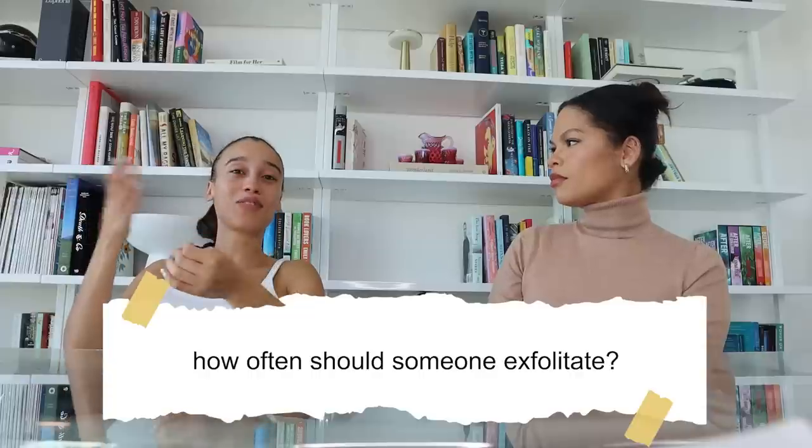How often should someone exfoliate without doing too much? For your average person using a leave-on product — whether a toner, solution, or serum — one to two times a week is a great place to start. Some people can go up a little, especially if they're struggling with acne. But for someone like yourself using the cleanser as your exfoliant, you can use that daily.